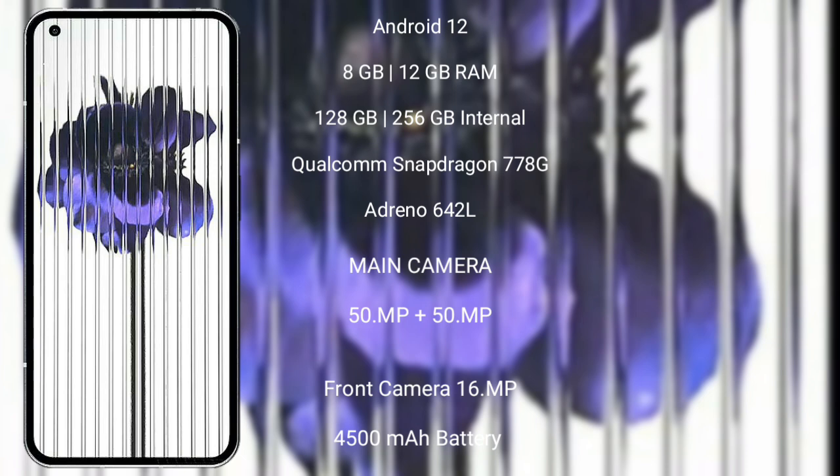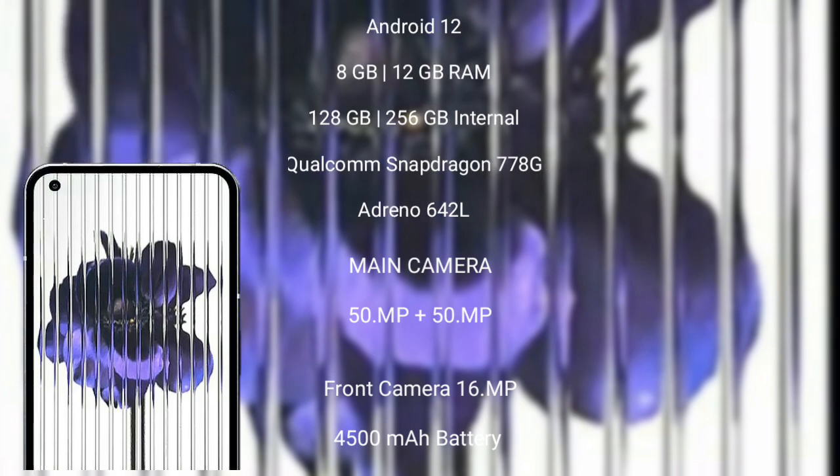Nothing Phone 1 has a rear dual-camera setup of 50MP plus 50MP, with a 16MP option as well. It has a 4500mAh battery with 33W fast charging support.